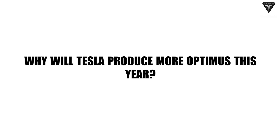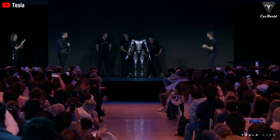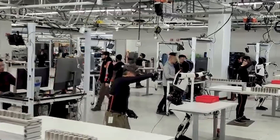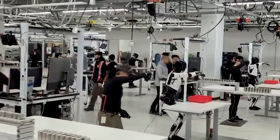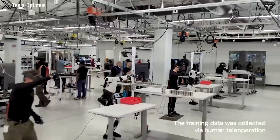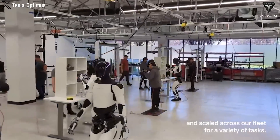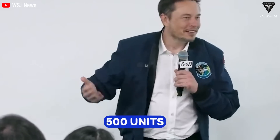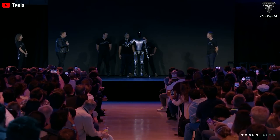Why will Tesla produce more Optimus robots this year? Milan Kovac, the senior engineer responsible for developing Tesla's bots, revealed that the production team has constructed more bots for his group to work with and collect AI data over the past few months. They've seen quite a few Optimus Gen 2 bots in the testing facility learning to perform various tasks — some arranging batteries, others stacking items onto shelves, with a total of around 20 units. This year, the number is expected to increase by at least 500 units as the manufacturer is in the final stages of mass production.